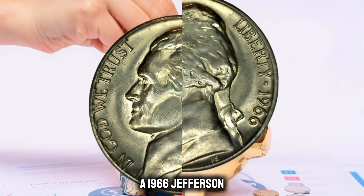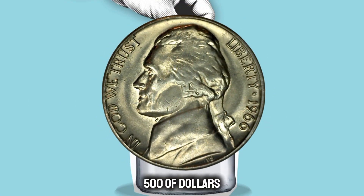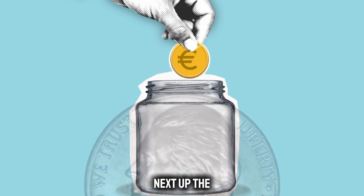The burning question on every collector's mind: what's the current market value of a 1966 Jefferson Nickel without a mint mark in uncirculated condition? Around $500 in the marketplace.